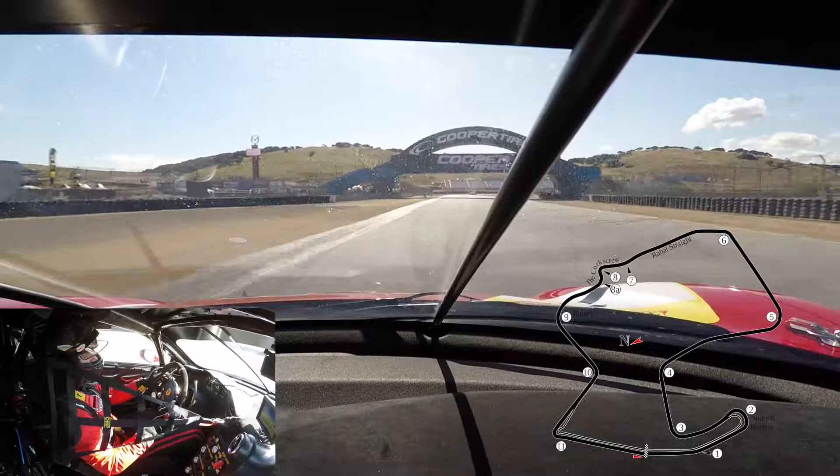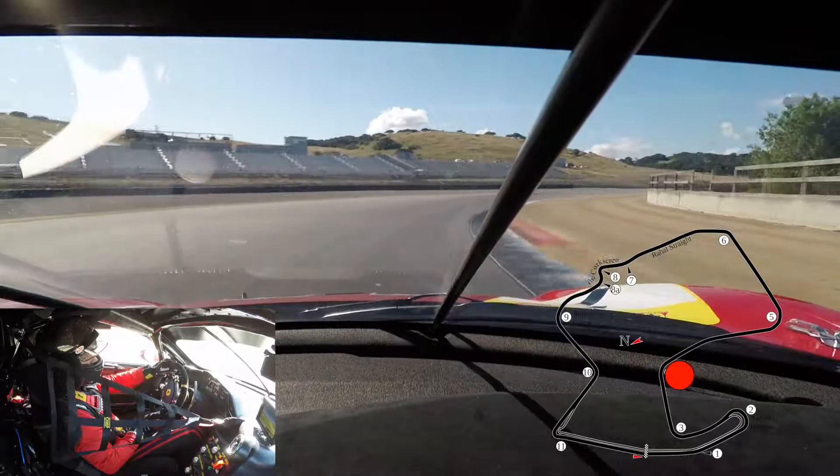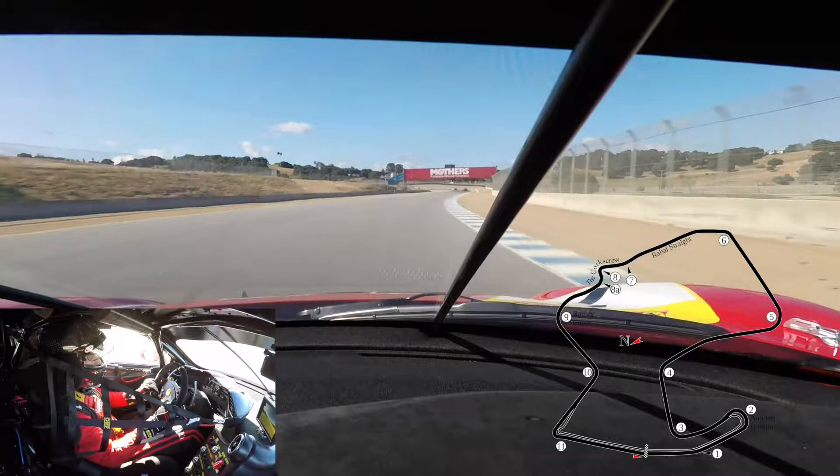Be on the throttle very early because you get a short straightaway to the next corner, which is number 4 — up to 4th gear and you stay in 4th gear for this corner, quite fast. The fastest corner of the racetrack, turn number 5, you actually do that in 5th gear.